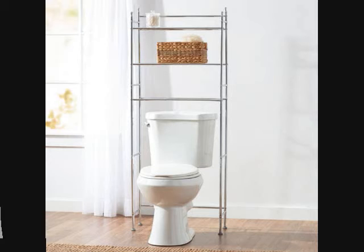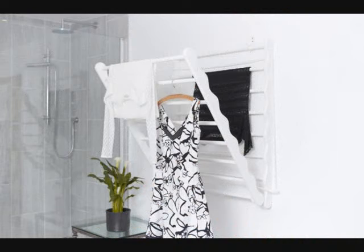17. A Fold-Out Drying Rack for Wet Towels or Hang-Dry Clothes. Get it from Not on the High Street for $190.92. Available in 2 colors and 2 sizes.